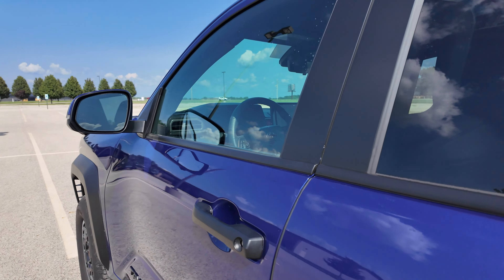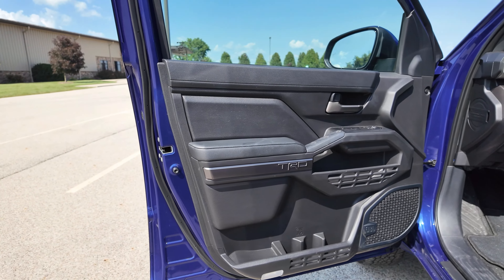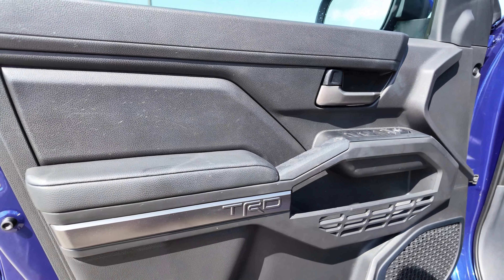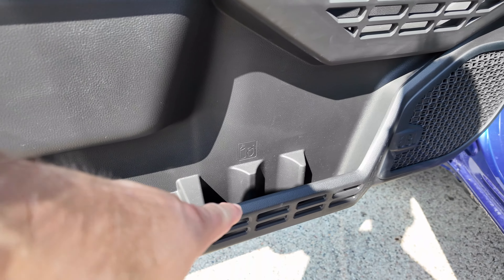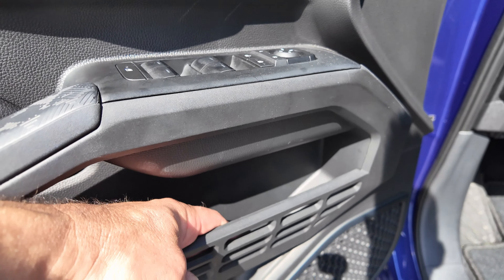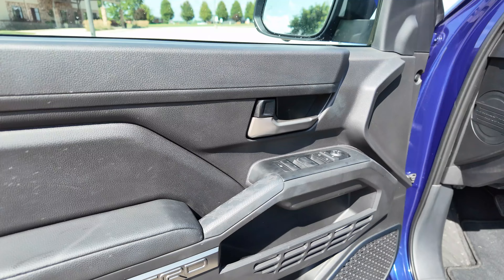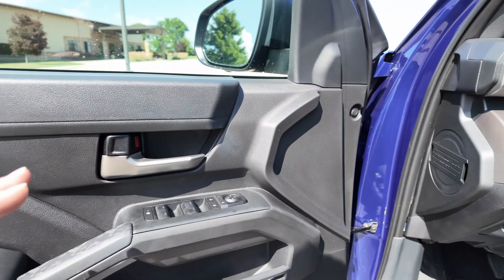Let's take a look at the inside of this Tacoma. There is the door pocket - you see TRD right here. Look at all those bottles that you can put in here - that's a lot of storage. You even got storage here for your cell phone, at least that's where I would put it. I think that's pretty awesome. Good job with that.